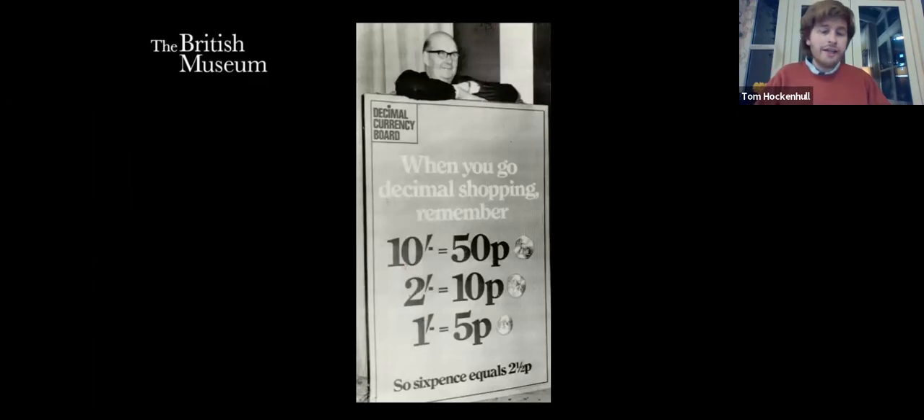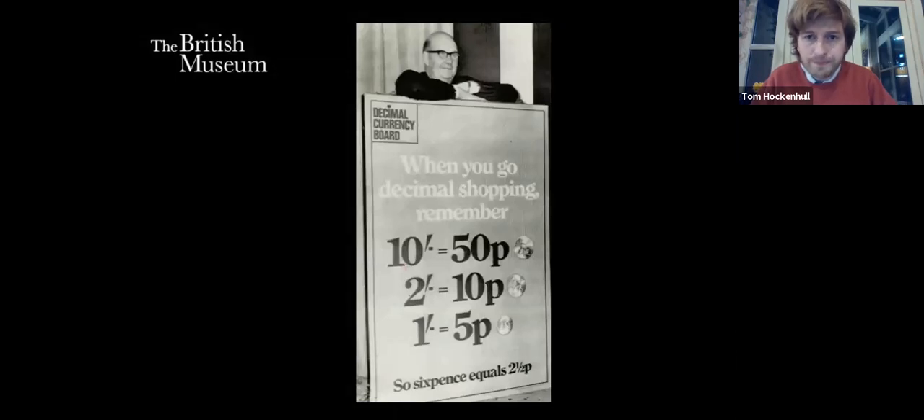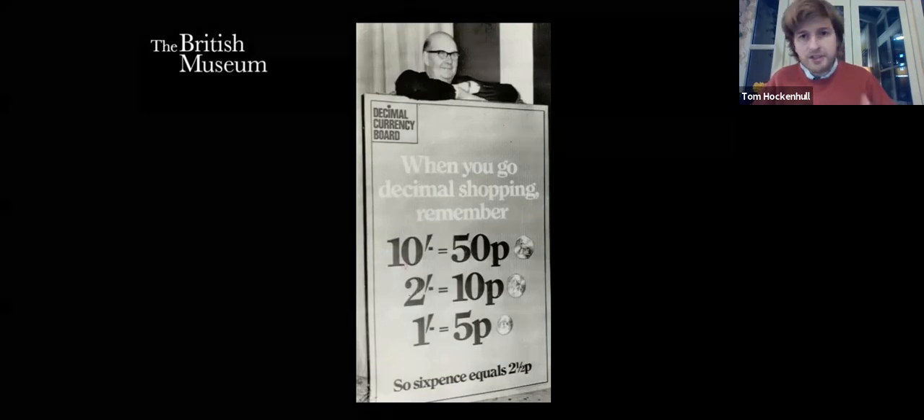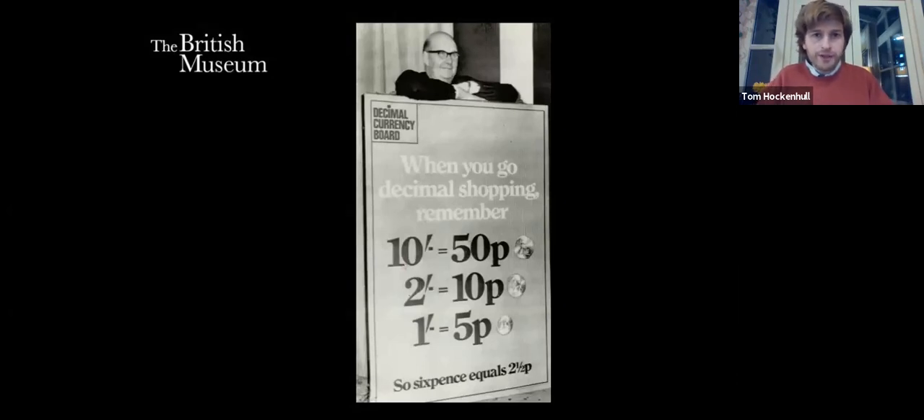To oversee the change, the government appointed a Decimal Currency Board chaired by Lord Fiske — Bill Fiske — who had been a councillor on the Greater London Council and held various positions before being appointed. The DCB had a staff of about 50 and operated out of a small office in Whitehall. It was responsible for overseeing the change, implementing it, and introducing the marketing campaign. It advised businesses and organisations on the introduction of decimal currency, though it perhaps advised more than it led in that respect.